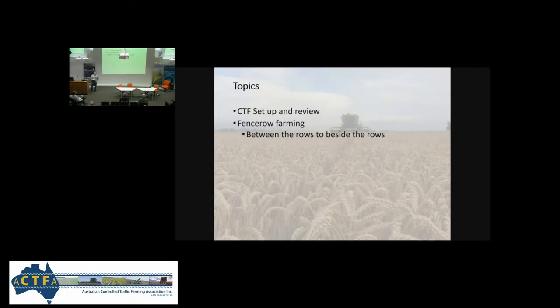I'll talk about our CTF and just review it quickly. I'll talk about fence row farming, which is what I want to focus on today. It's proven to be a really unique, really simple, but highly beneficial part of our CTF system.